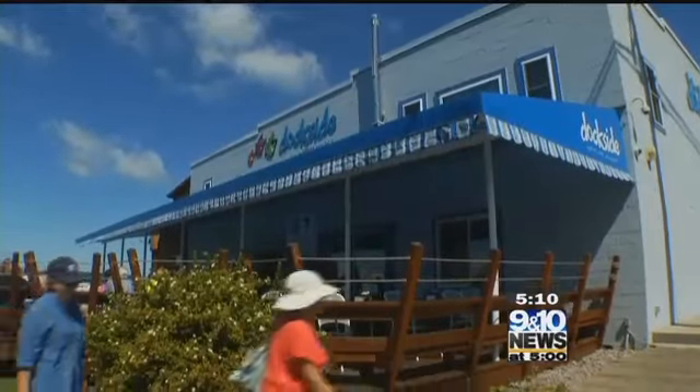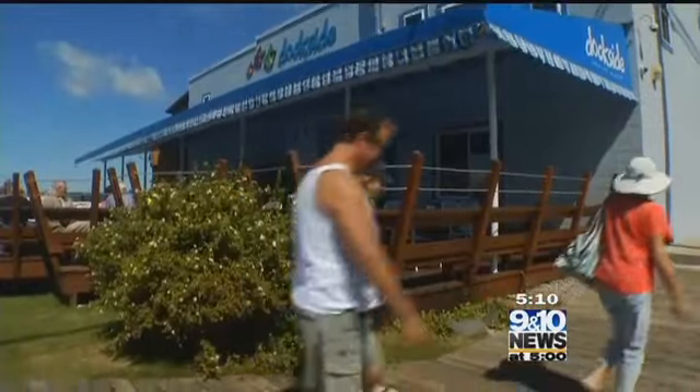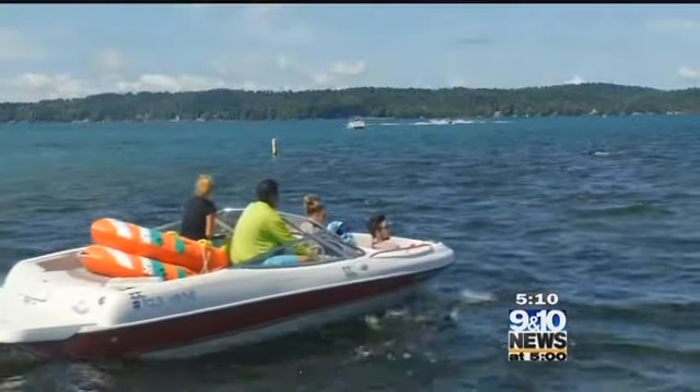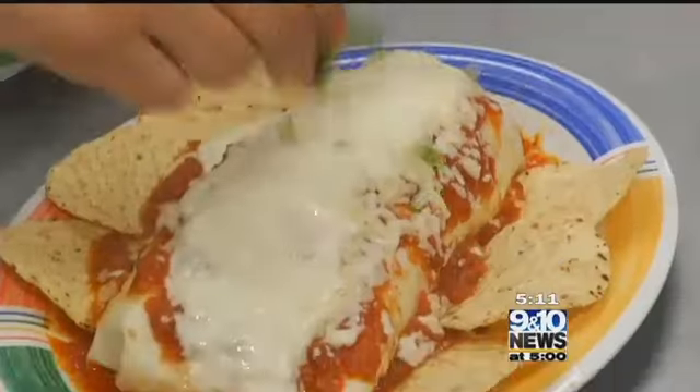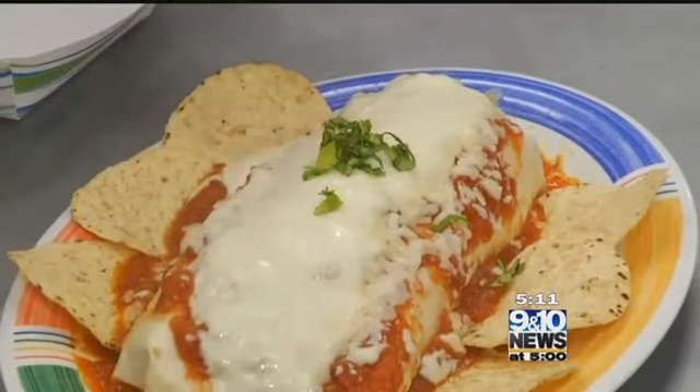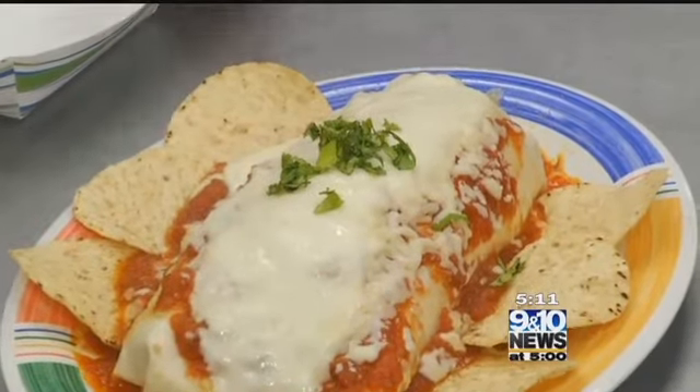Owner Gordy Schaefer turned the century-old building into a full-functioning restaurant on Torch Lake. The lake is 18 miles long and we're at the five-mile point. One of our sailors come share a sunset with us because it's just gorgeous sunsets all the time here. And while you're checking out the view, you'll want to munch on the pulled pork burrito.